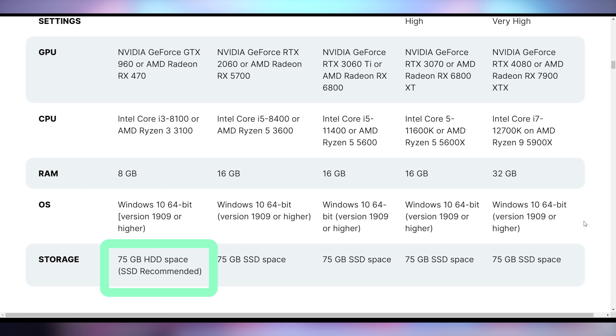It is important to note that on the very low graphics settings they have listed that you can use 75 gigabytes of HDD space, but an SSD is recommended. The fact that you could play it on a hard drive — I don't know how that would look. Knowing how the game plays, I'm kind of interested to see how that's gonna run on a hard drive. There will be videos about it.